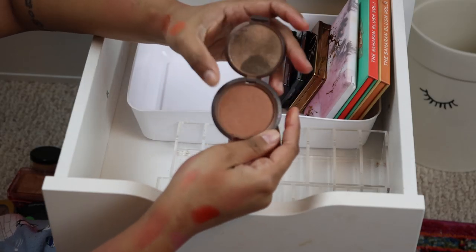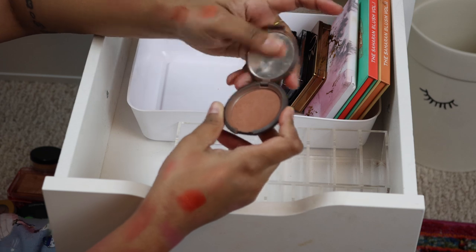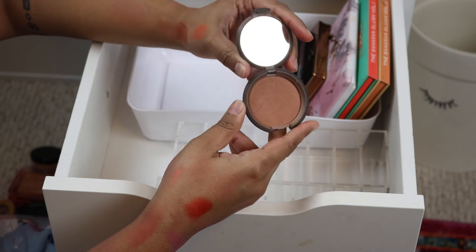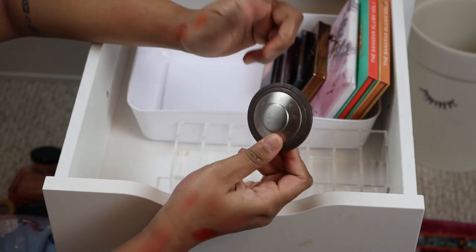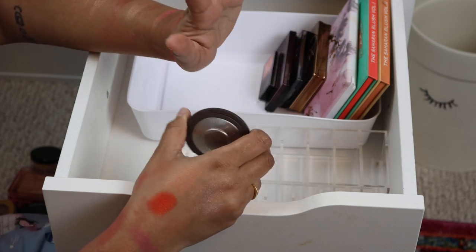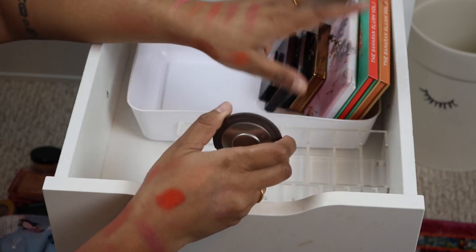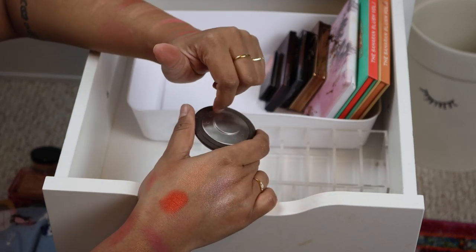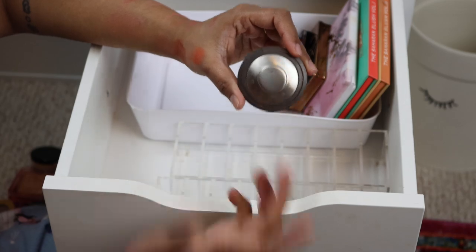Last but certainly not least is this little guy from Becca — Becca Sweet Pea. It's probably one of my oldest blushes and I still love it so much. I love a good neutral blush and that's exactly what this is, so I'm planning on keeping this forever. I'm definitely doing these declutters so I can do an inventory and hopefully have fewer things by the end of 2020. I'm not supposed to buy any blushes this year, so we'll see how that all pans out.